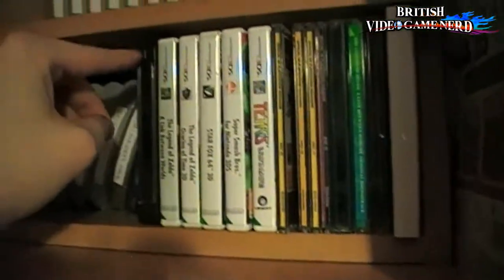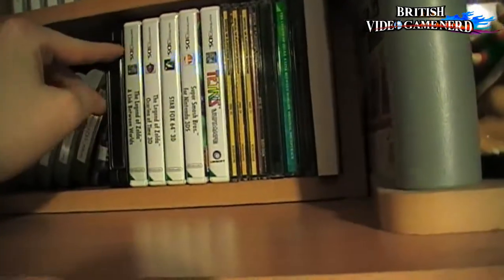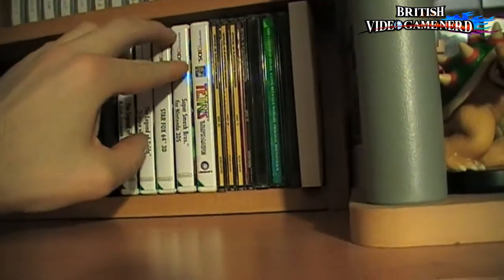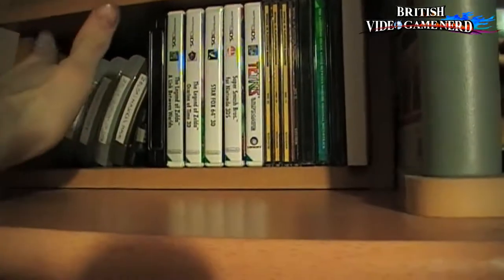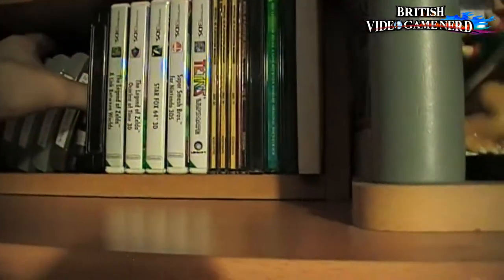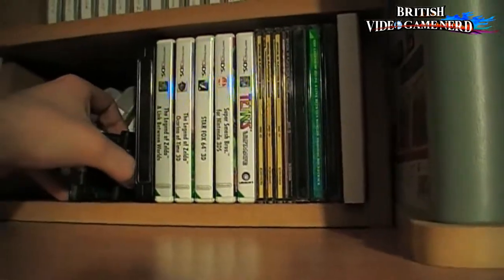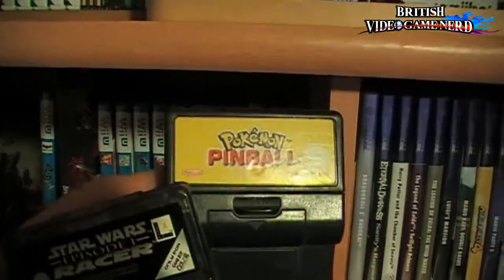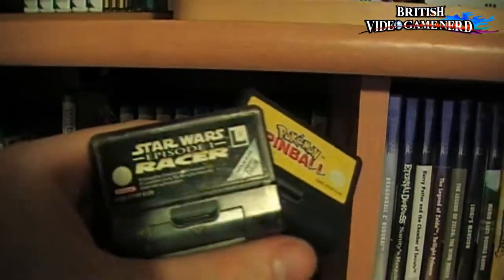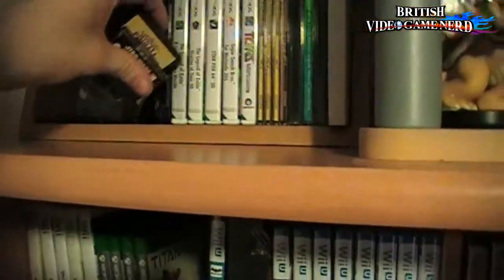And these are my 3DS games — I haven't got a lot, I have to admit. But since I do travel a lot and I can only play certain games at a time, I'll update it very soon, just give me some time. And these are a couple of Game Boy games with the Rumble Pack feature on top, which needs batteries — a bit of a pain, but whatever.